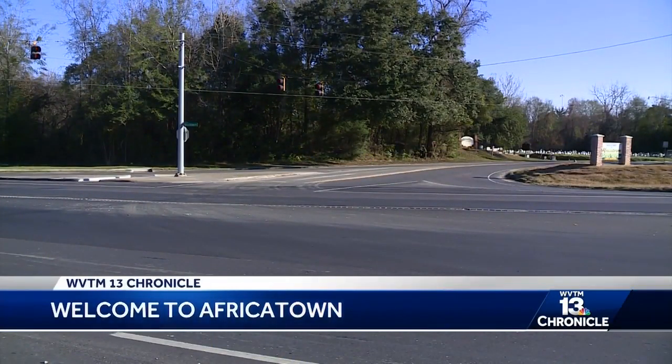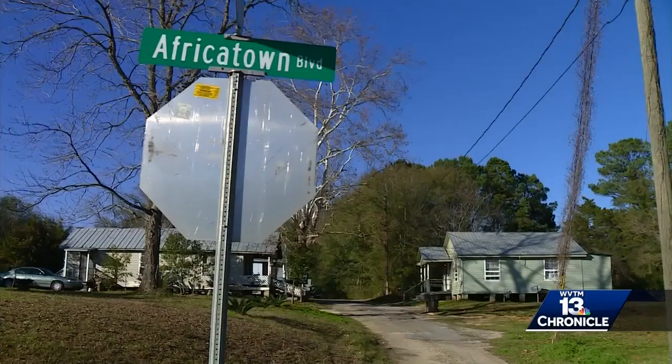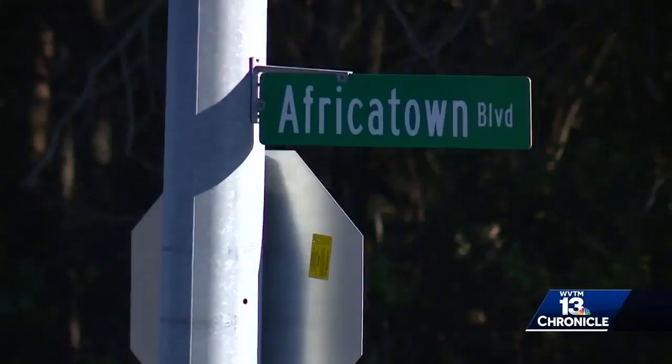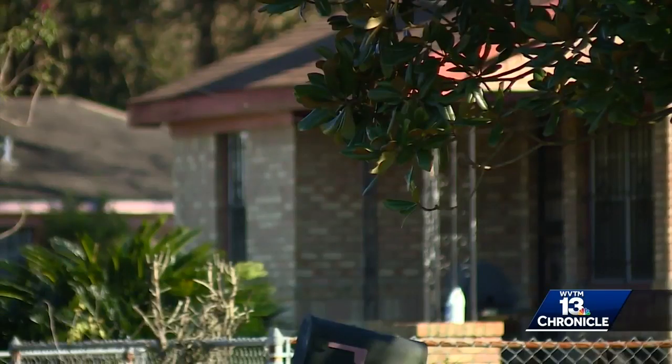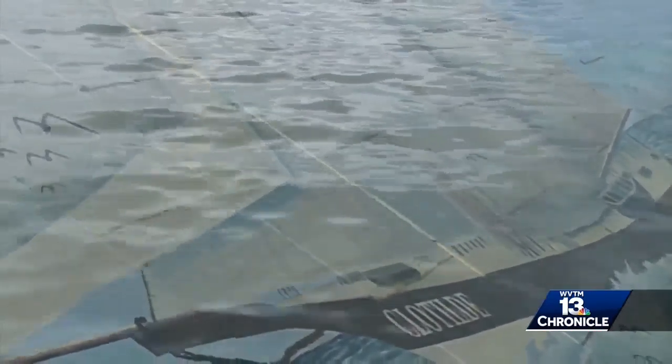Tucked away in the northeast corner of Mobile, made up of five square miles with five neighborhoods and about 3,000 people. But the number that most defines Africatown is 110 — the 110 Africans who were captured and brought here on the Clotilda, the last slave ship to arrive in the United States in 1860.